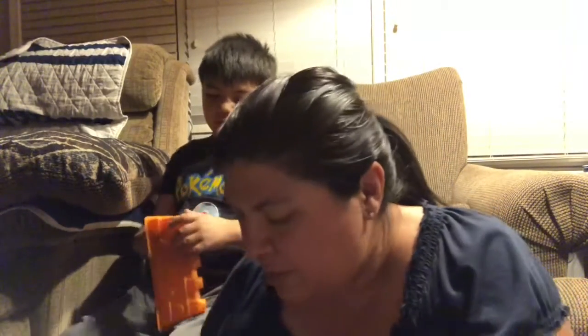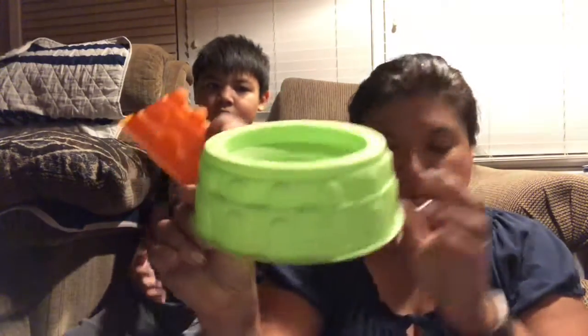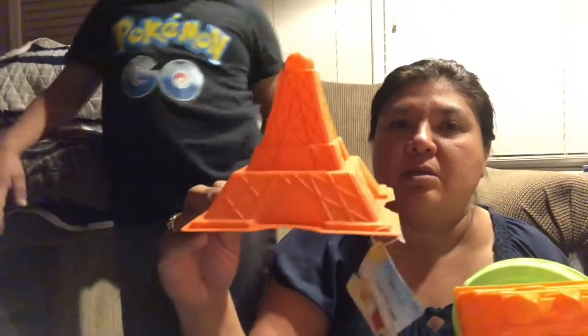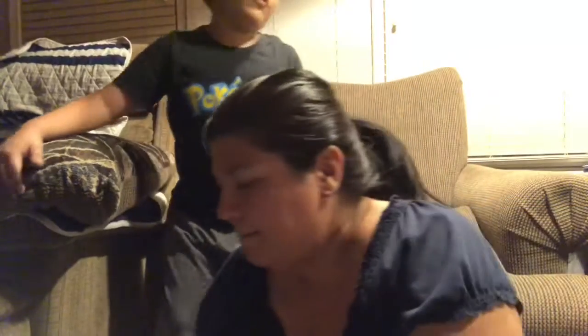They had some really neat 3D sand puzzles. There's one that looks like the Colosseum, one that's a castle, and one that's an Eiffel Tower. My daughter spotted those and we hadn't seen them before, so we decided to pick them up.